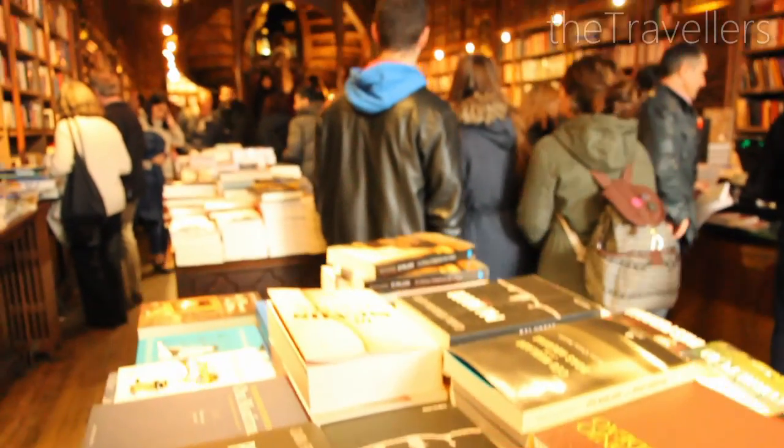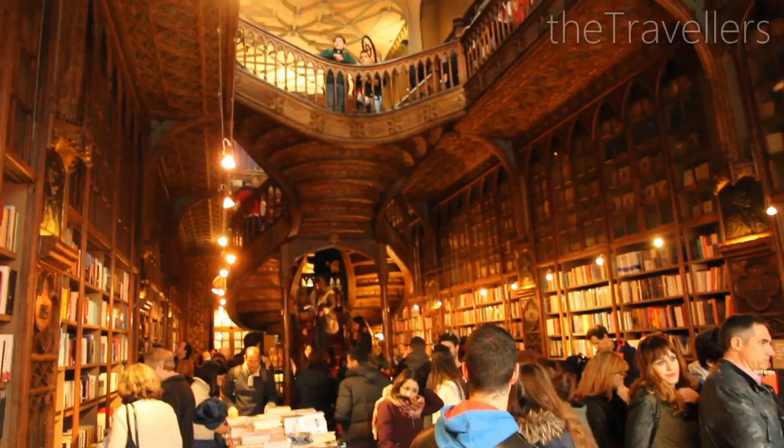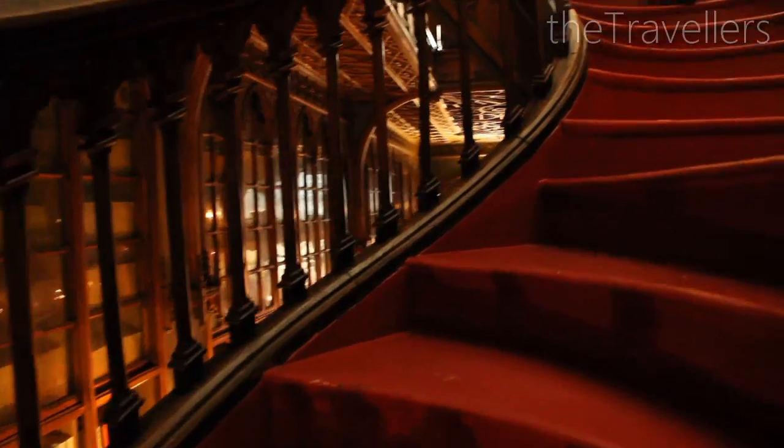Behind us is the oldest bookshop of Porto. Even JK Rowling wrote her Harry Potter here — or at least it's said that she was inspired here. It will remain a myth forever.